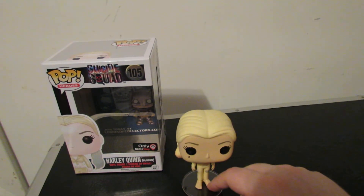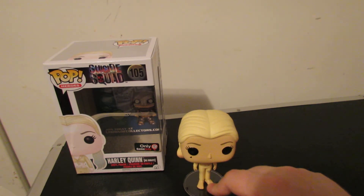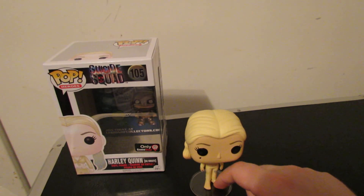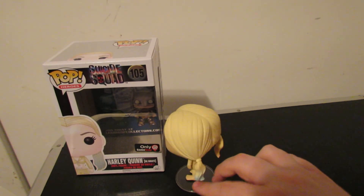So what would you rate this pop out of ten? I'd give it an 8.5. I was going to give it a 9 — because it's still good. It's nearly as good as the regular Harley Quinn, because that one's just fantastic. They put so much work into that.